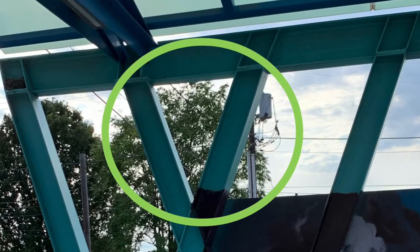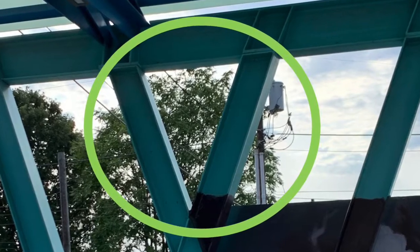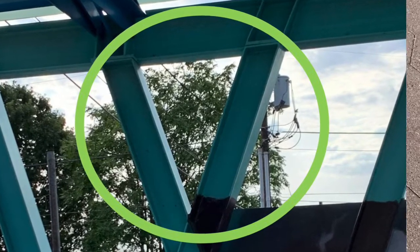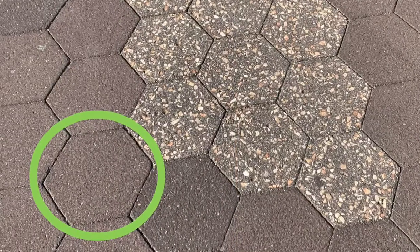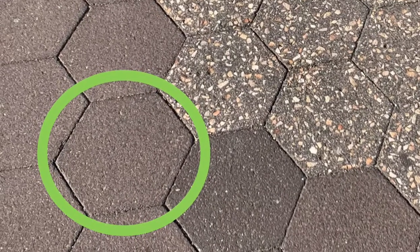This structure in the parklet has even more triangles. This sidewalk is made up of hexagon pavers. Hexagons have six sides and six vertices.